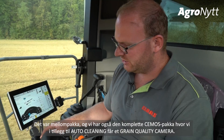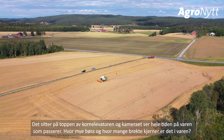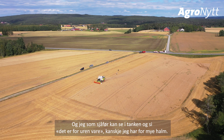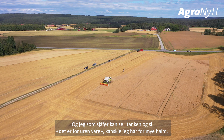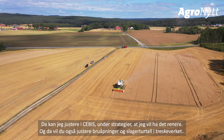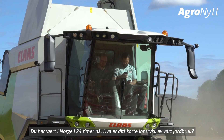We also offer the full CEMOS package, which adds a grain quality camera sitting on top of the grain elevator. This camera continuously monitors the sample, measuring material other than grain (MOG) and broken kernels. If as a driver I look into my bin and see it is too dirty or has too much straw, I can adjust the strategy in CEBIS to request a cleaner sample. CEMOS will then also adjust the concave clearance and the drum speed of the threshing drum. That is really impressive.